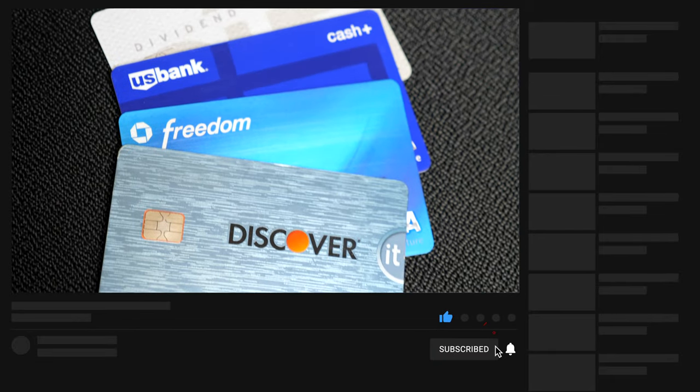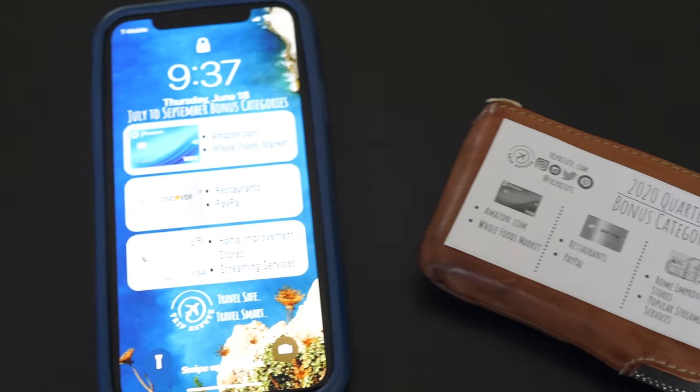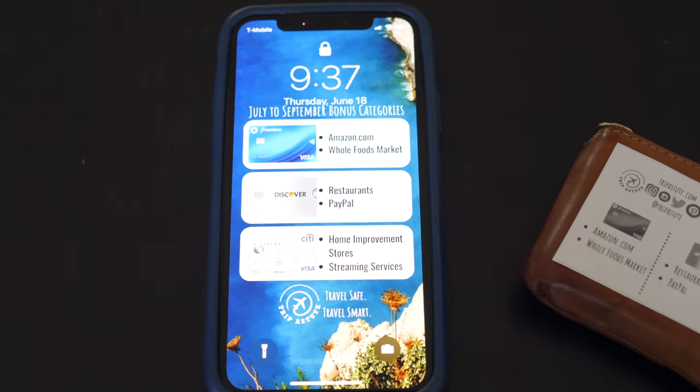Since we're quickly approaching quarter 3, I wanted to make sure to review our new rotating bonus categories for some of our favorite cashback cards. I've also got some free tools on our website that you can use to help you remember the new bonus categories.